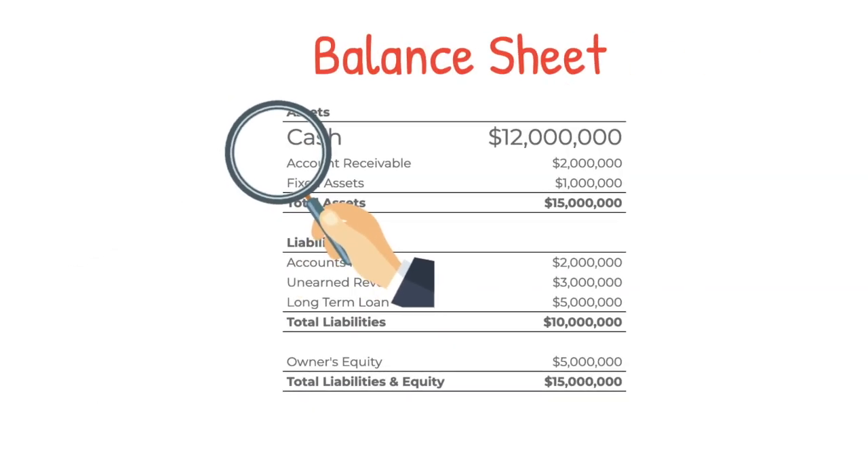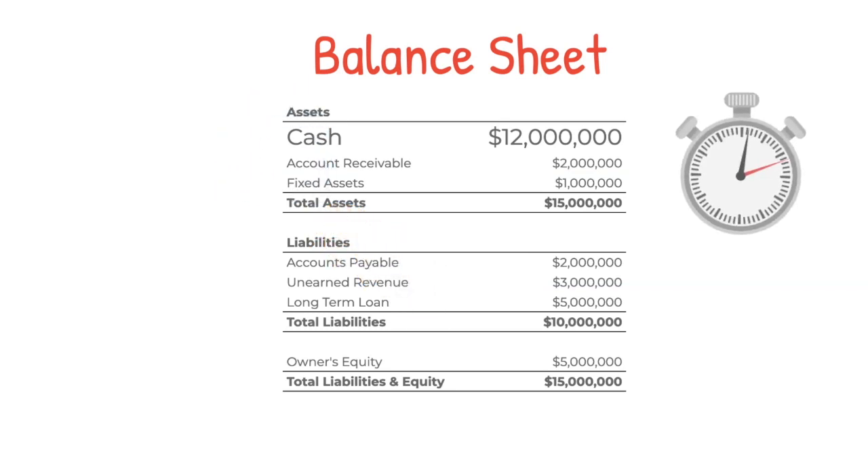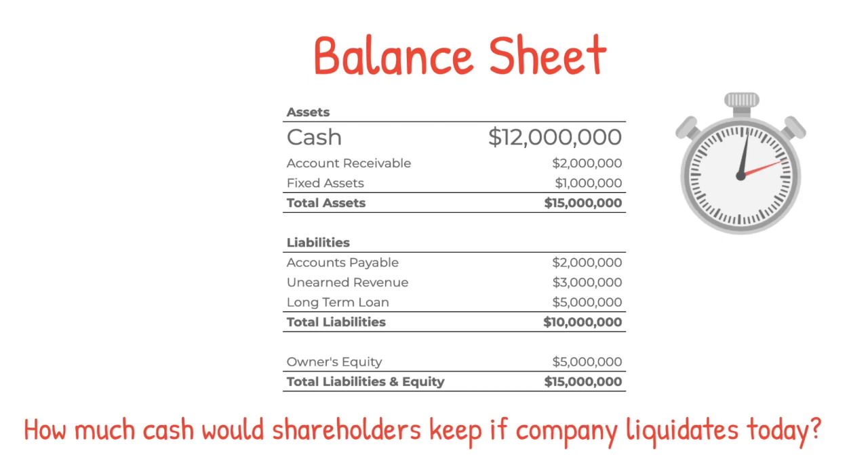Let's put this another way: just by looking at this cash balance, how much of this $12 million would the shareholders keep if the company liquidates its business today? I'll give you a second to think about it — or better yet, pause the video, think about it, and leave a comment below. The question is: if the company liquidates its business today, how much will the shareholders keep out of this $12 million cash balance?